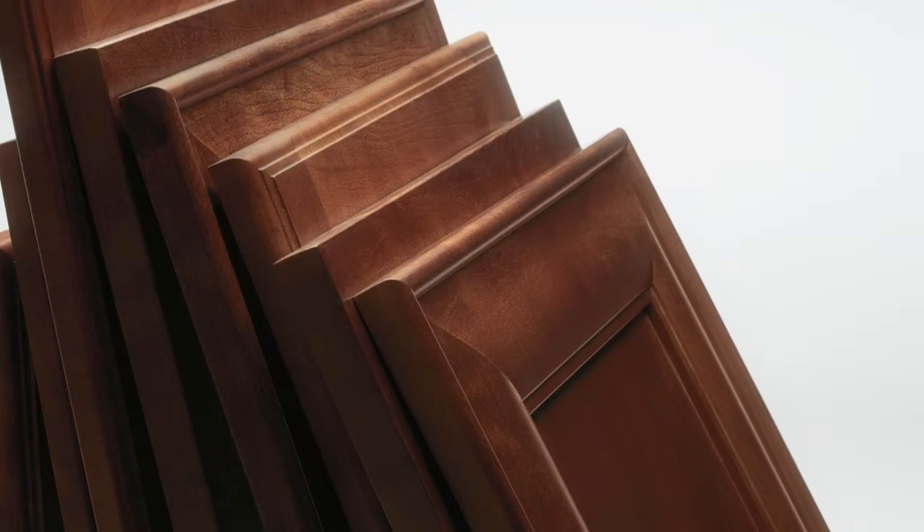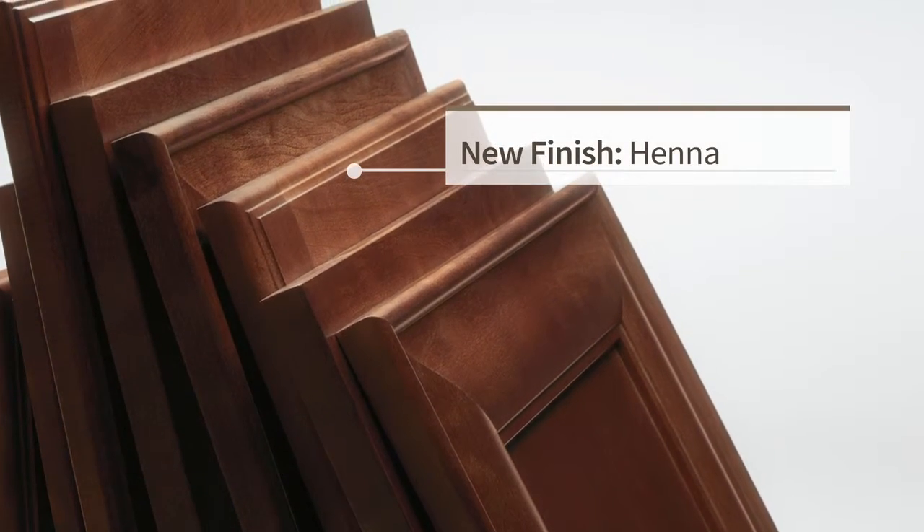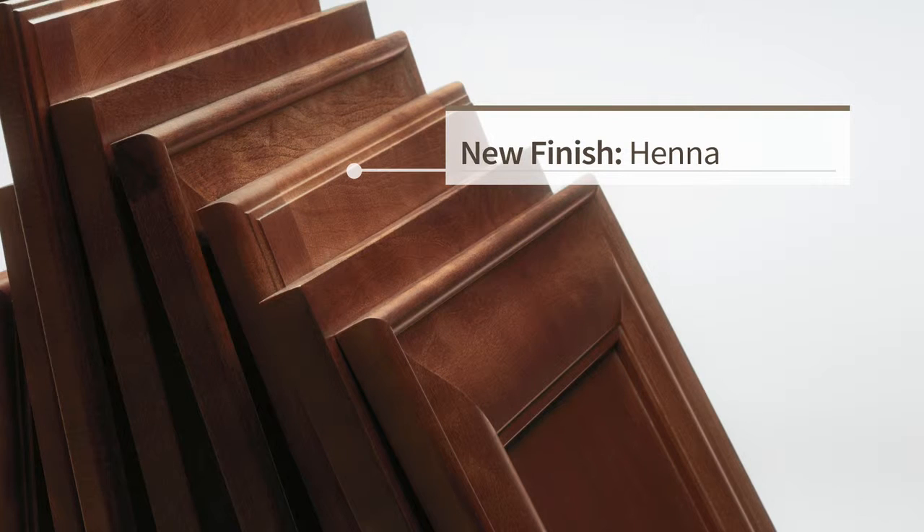With people asking for more brown stain options with a hint of red, we introduce Henna — refreshingly simple and strikingly beautiful.